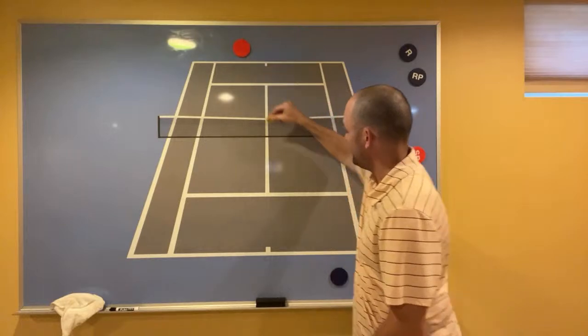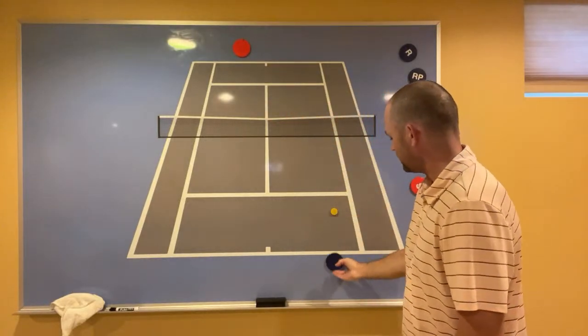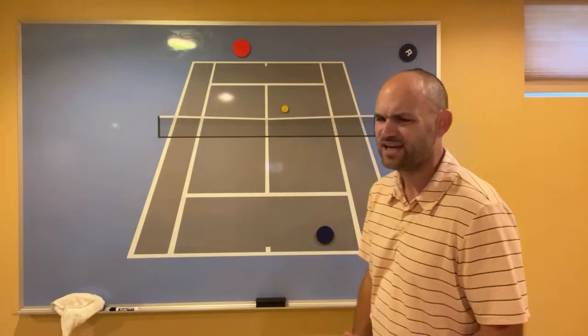If you're playing a moon baller and get a weak second serve, come in and just drop it short — you don't have to hit a winner, just force them to come up and then they're a fish out of water.